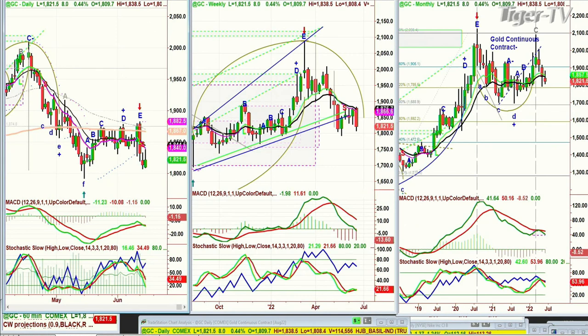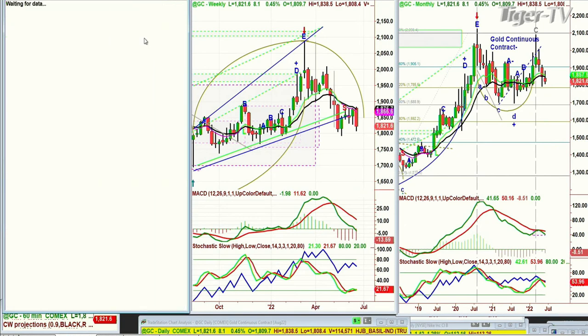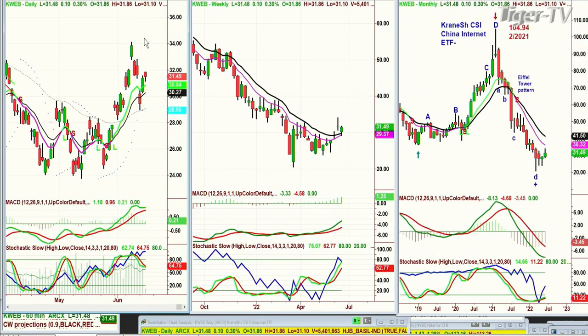KWEB - this is KWEB, the Crane Shares CSI China Internet ETF - made a high of 144, plummeted down to 24, now it's spectacularly up to 34. Peak A, B, C, made a D - and now it's digesting gains. What happens with the market today - the Dow is only up 16.86. Be careful; you want to see what the market does. I don't care what the Fed says - what does the market do? If it's over 190 points at 2:45 this afternoon, that's a good sign. If it's 190 points, that's the sign.